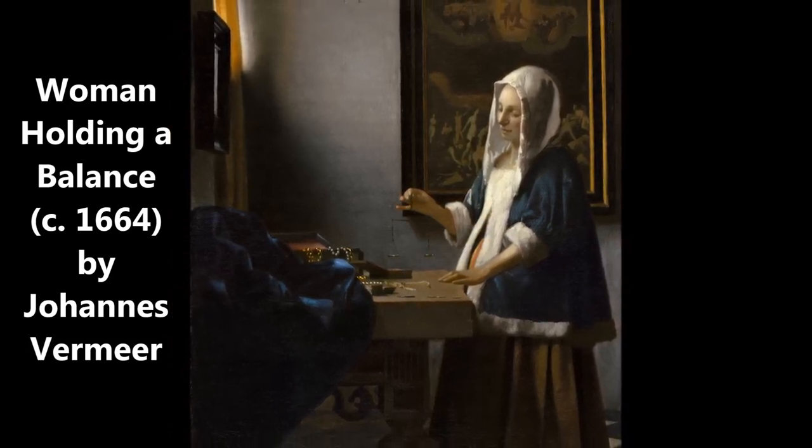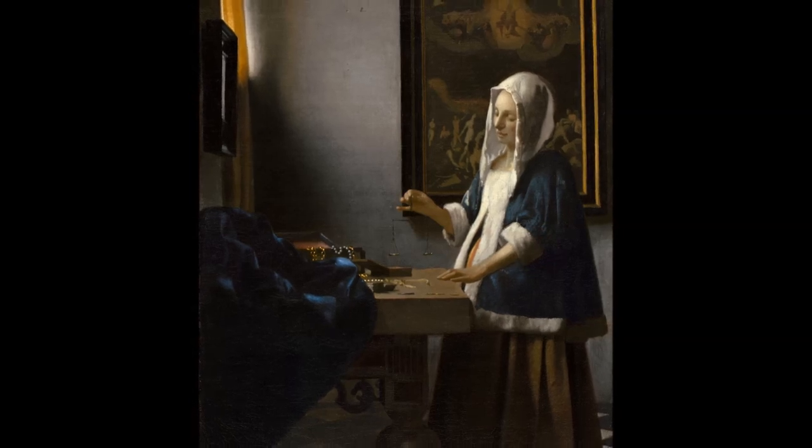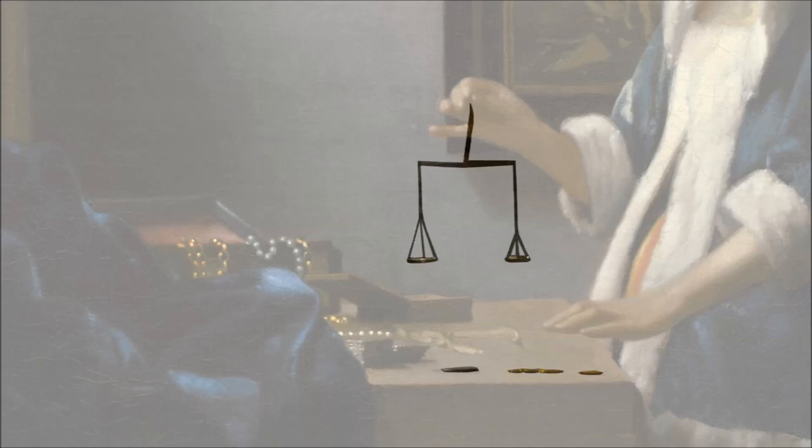A pregnant woman stands in front of a table while holding a balance. On top of the table are two jewelry boxes, a pearl necklace, a gold chain, and some coins. The balance in the painting is empty, but she is about to use it to weigh the coins on the table.